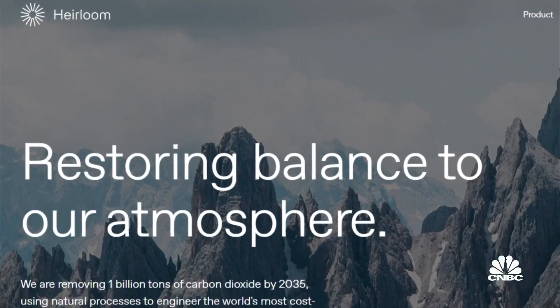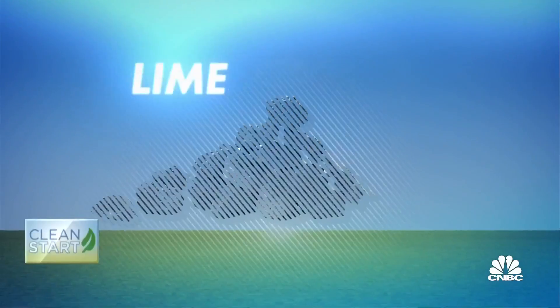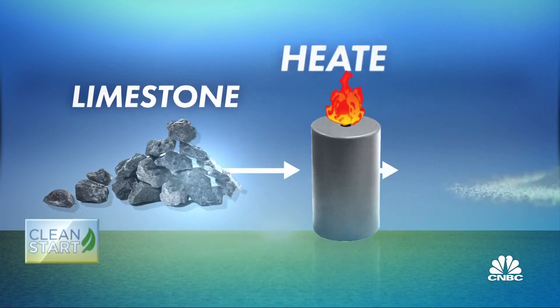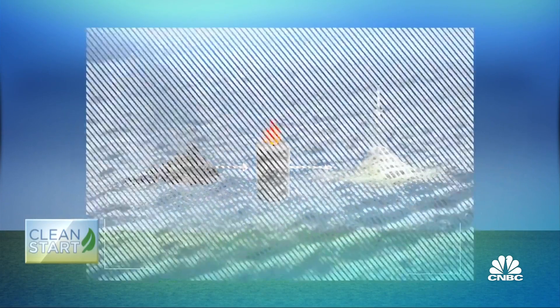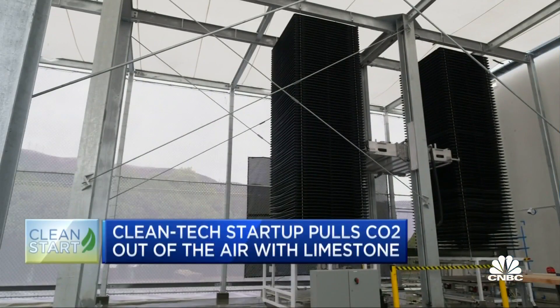California-based startup Heirloom uses limestone to capture CO2 from the atmosphere. CO2 is an ingredient in limestone, so Heirloom removes it by heating the limestone into a powder. The remaining powder is then thirsty for more CO2, so it's spread on trays in a modular system where a robot determines location for maximum CO2 absorption.